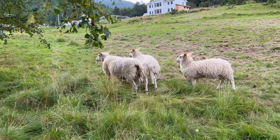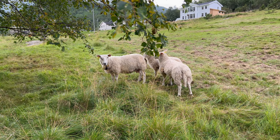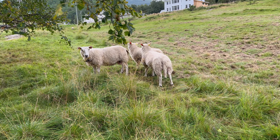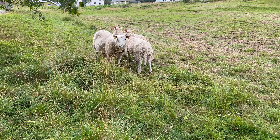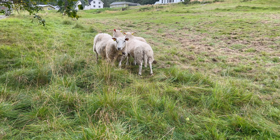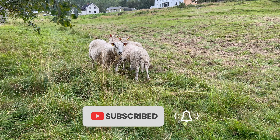And here are some friends — hey, sheep! Come here. Meow, meow — no, okay, they don't like us much.